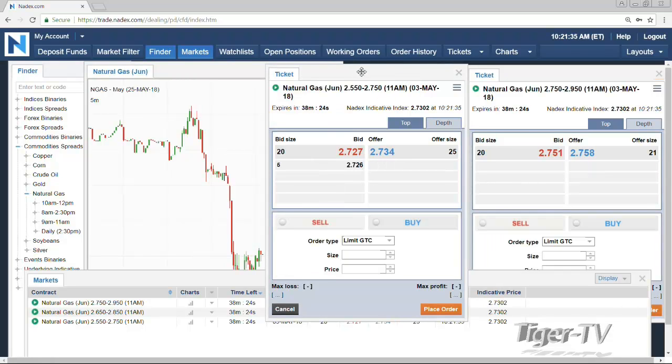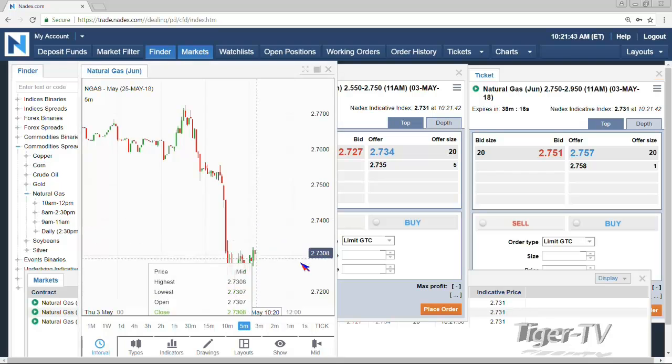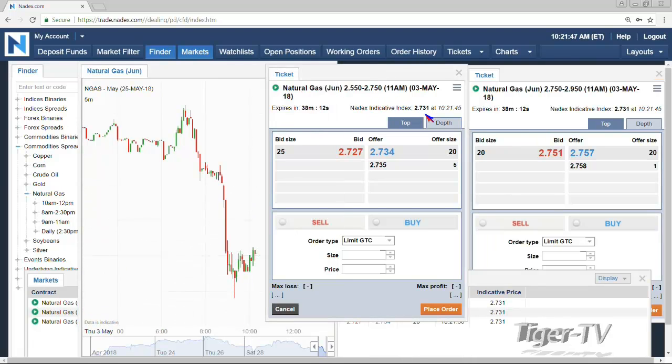We'll be selling the bearish spread, 275 down to 255 — each one representing 20 cents of movement. What's important to note is that with the contract trading at 273, you're going to have intrinsic value on the bearish spread because you're two pennies underneath, which represents approximately 20 ticks. So this contract is going to be about $200 in total. We're going to be selling this contract, and your max loss versus profit combines to equal $200. That's the expensive one because you have to pay for that intrinsic value.